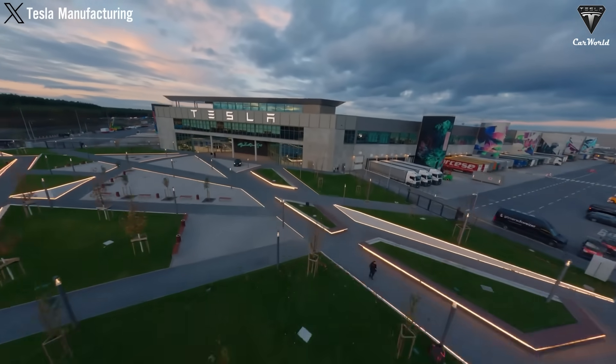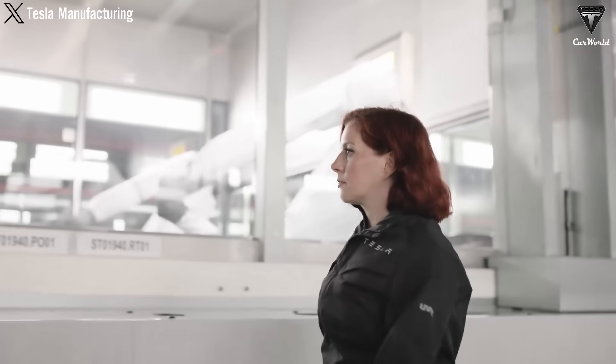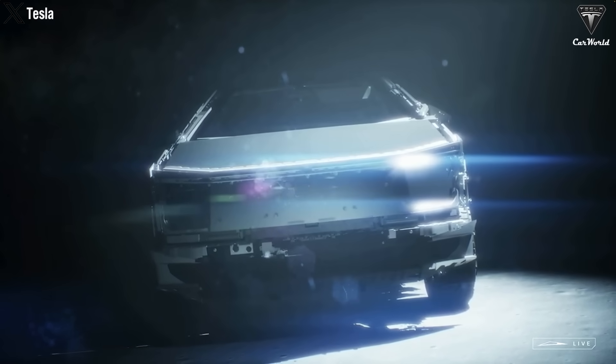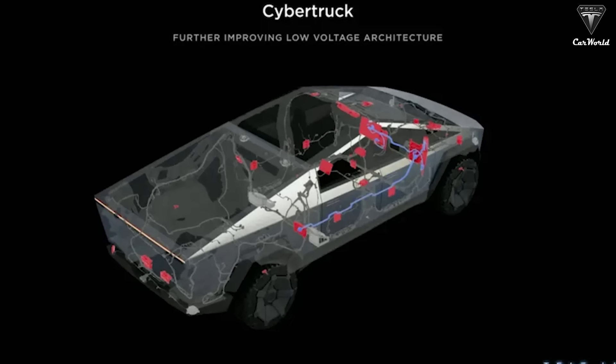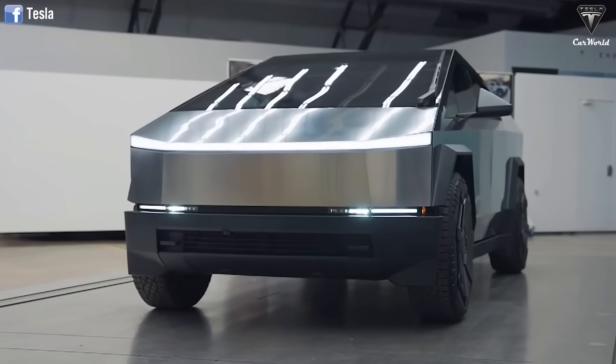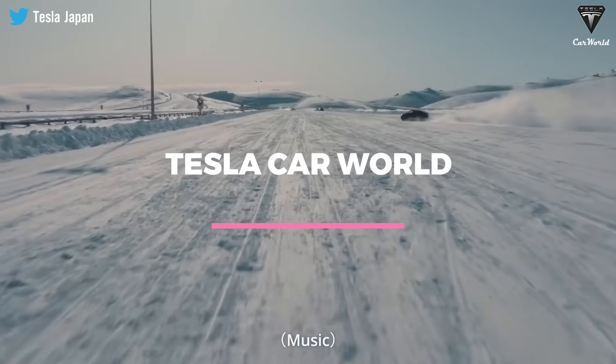Welcome to Tesla Car World! In today's episode, we'll find out the plan that Tesla will apply on their product line, especially the Cybertruck, with 48-volt low-voltage architecture that promises to bring profits of up to $20 billion for Tesla. Besides, Tesla's Cybertruck impact on the global electric market helps Tesla realize their plans. Let's find out in today's episode of Tesla Car World.